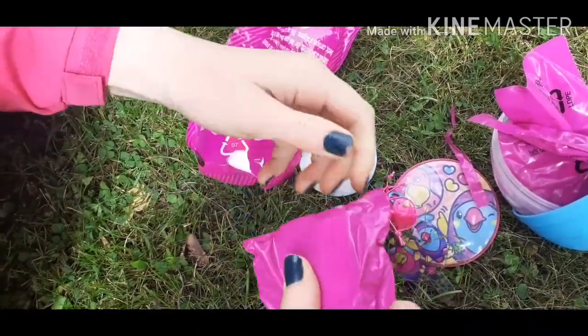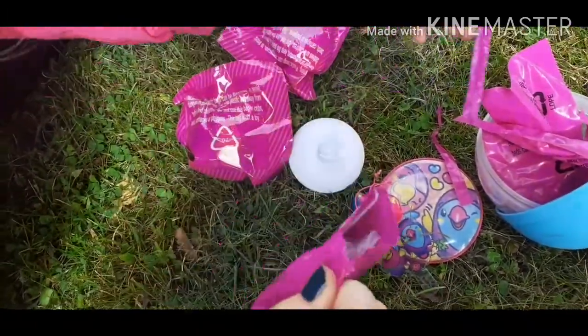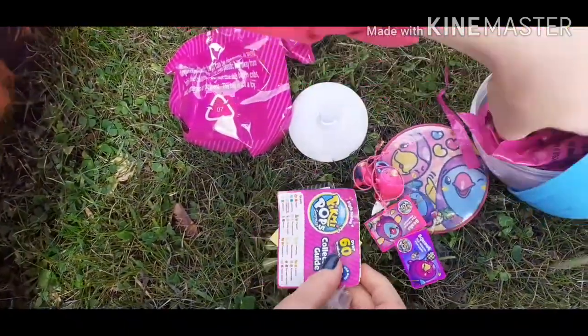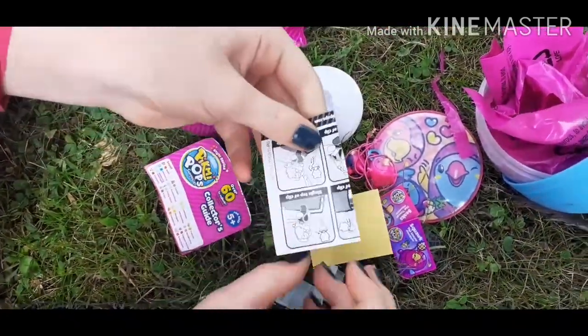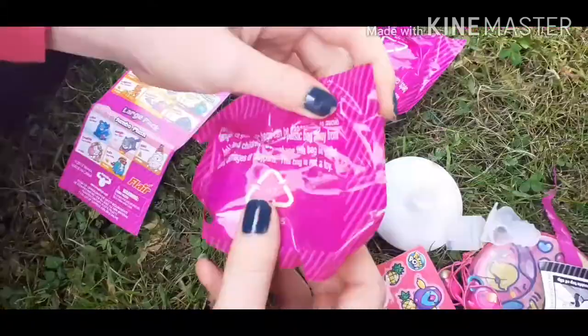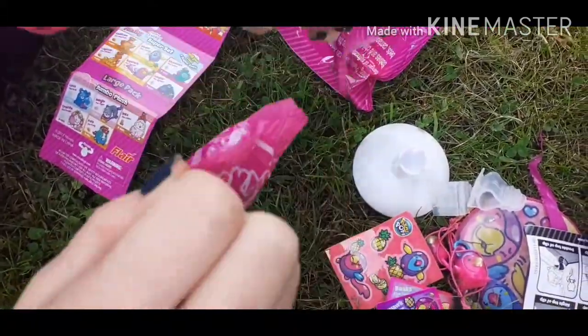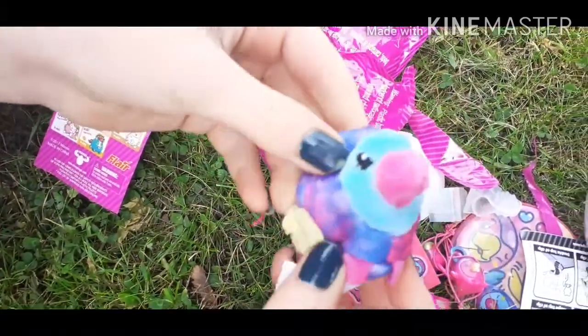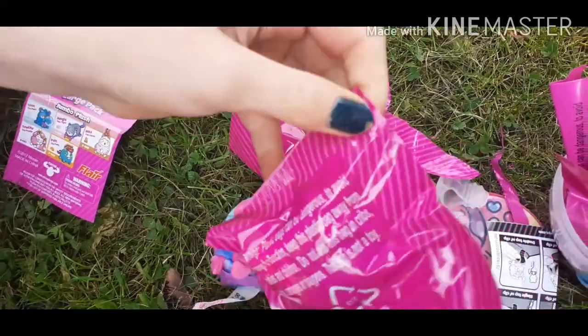Okay, this one - is this the teddy? Oh no, it's the guide. Okay, more birdies. This must be the teddy - oh there it is! Oh, it's so cute - it's a little birdie!